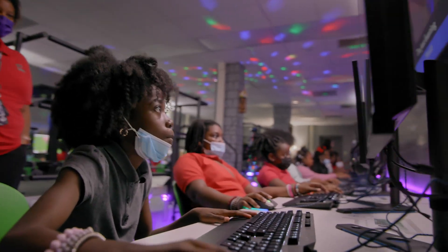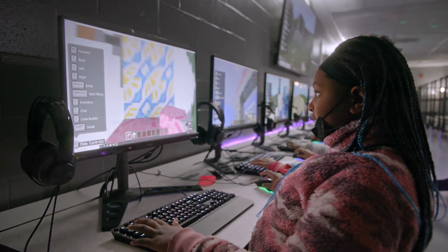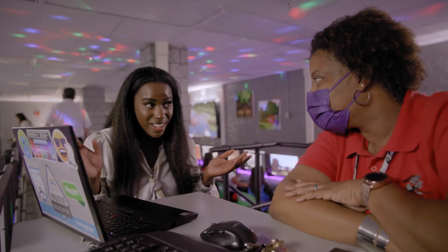One of our visions for the next lab that we plan to build is not only to have an opportunity for teachers to bring students on field trips, but we want to provide more professional development to teachers — hands-on experience.